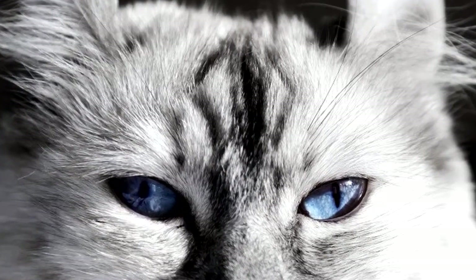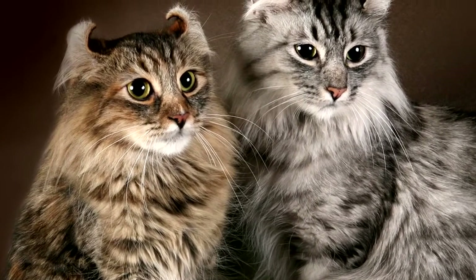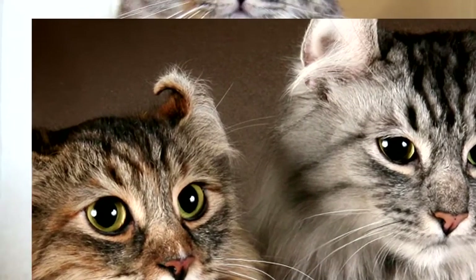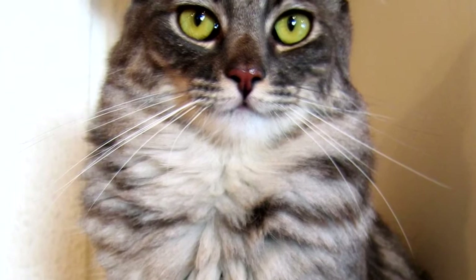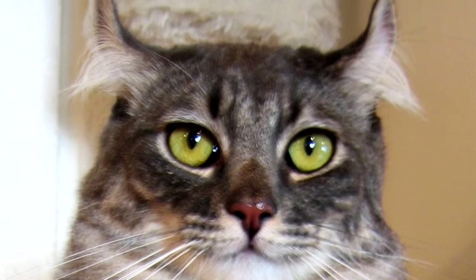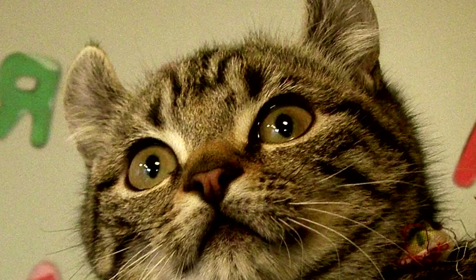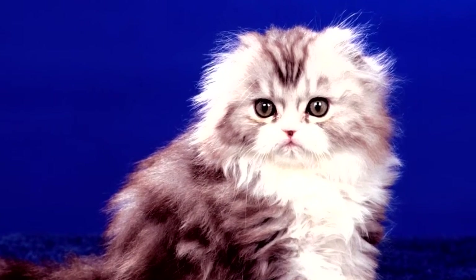The popularity of the new breed began to grow rapidly, and in September 1983 the first exhibition of American Curls took place. Currently, the American Curl is the most popular in America, while in other countries these cats are rare. In just 30 years, the breed has become a national treasure of America, and has received official recognition from the world's feline organizations.